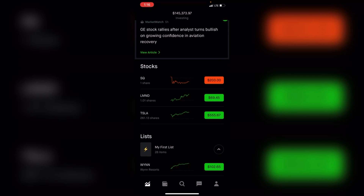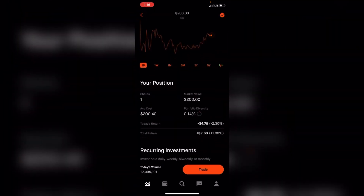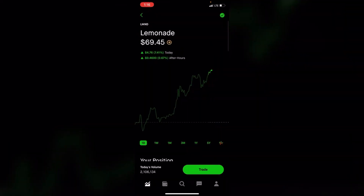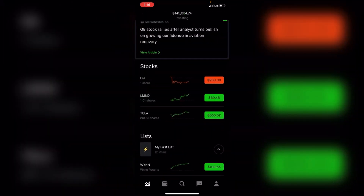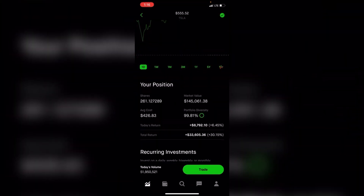I'm going to go through my three stocks. I've got Square, and I'm up one percent on my one share of Square. I'm up almost nine percent on my one share of Laminate. And Tesla — I'm up 30 percent, or 33k, on my 261 shares of Tesla.